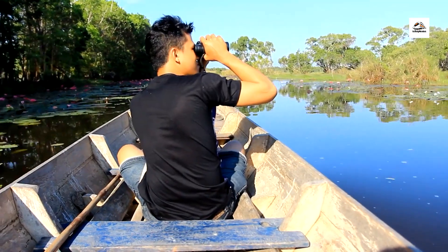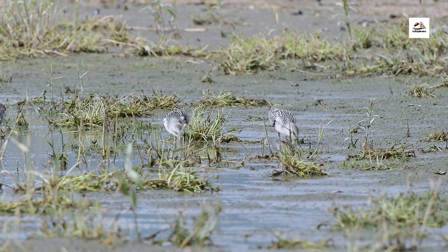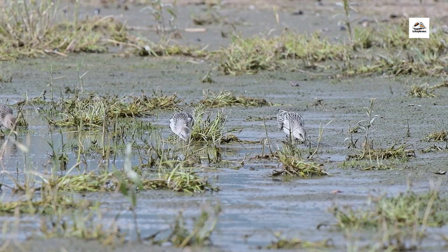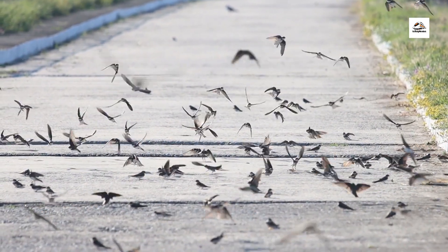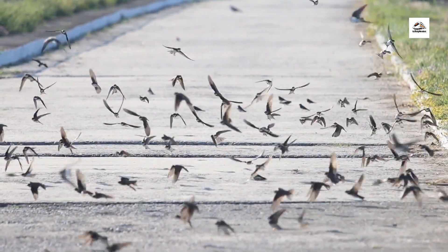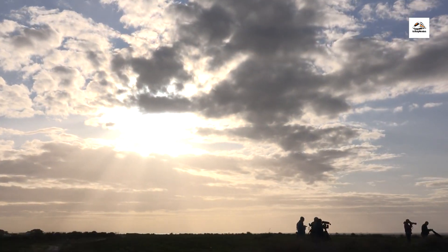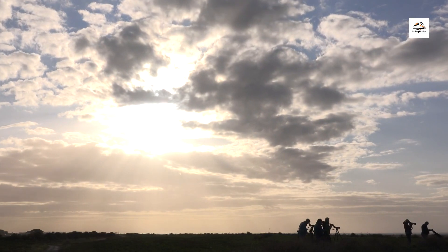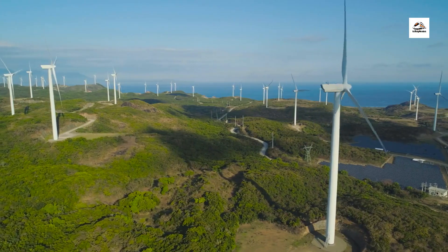The East Frisian coast is a haven for bird watchers, particularly during the spring and autumn migrations. Thousands of birds — including geese, ducks, and waders — make pit stops along the coast to rest and refuel on their long journeys. Bird watching enthusiasts flock to coastal observation points to witness this remarkable natural spectacle.